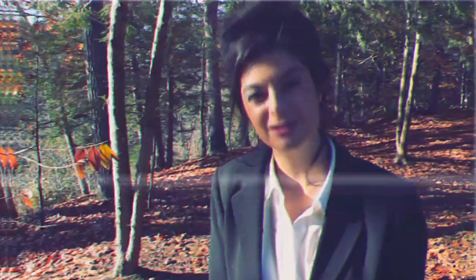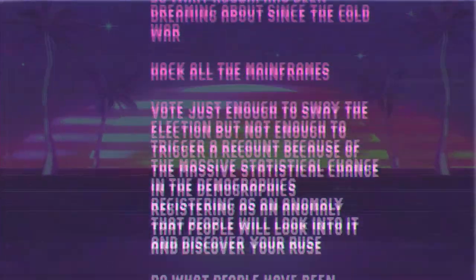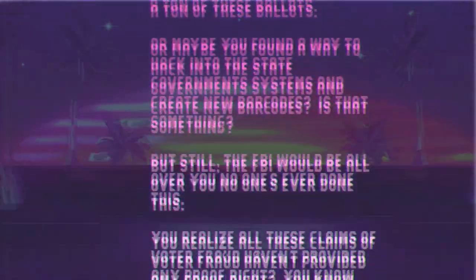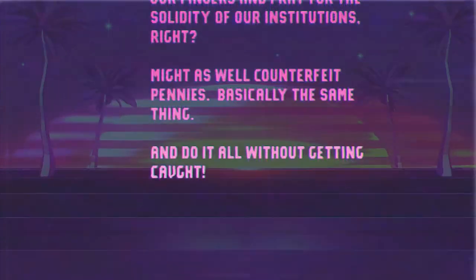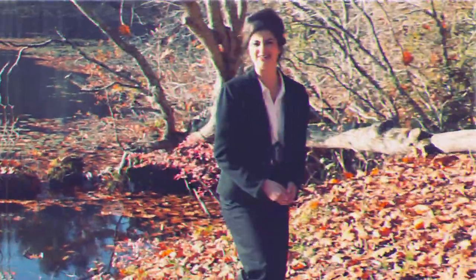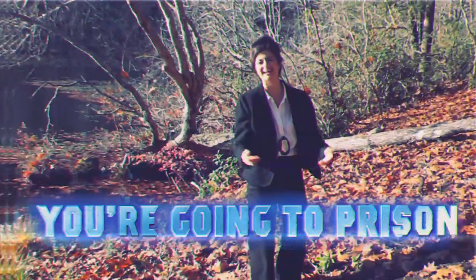So to recap, voter fraud is super easy, as long as you can dodge the FBI, judges, and local law enforcement, bypass the thousands of civil servants who have been running elections for years, dump thousands of ballots in important counties and hope no one notices they far exceed the amount of registered voters in that county, or do any of that crazy stuff we talked about without getting caught. But don't let all this information deter you. Rise above, be the first, and enjoy your stay in prison.